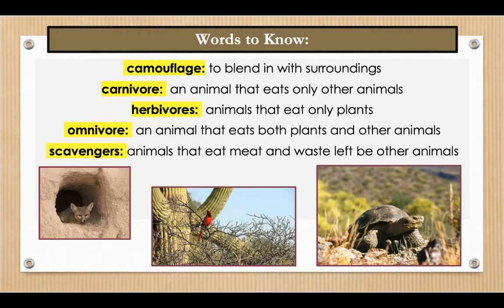Omnivore is our next word — an animal that eats both plants and other animals. A grizzly bear is an omnivore that eats fish as well as berries. And our last word to listen for is scavengers — animals that eat meat and waste left by other animals. An example: those rats are quite the scavengers; they eat all the leftovers in the alley.